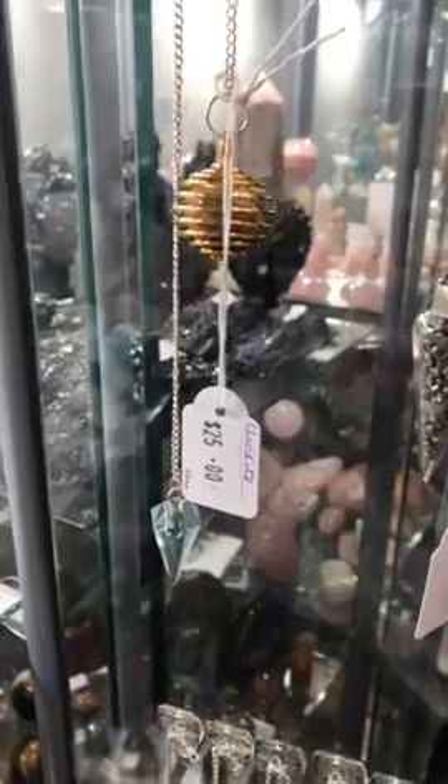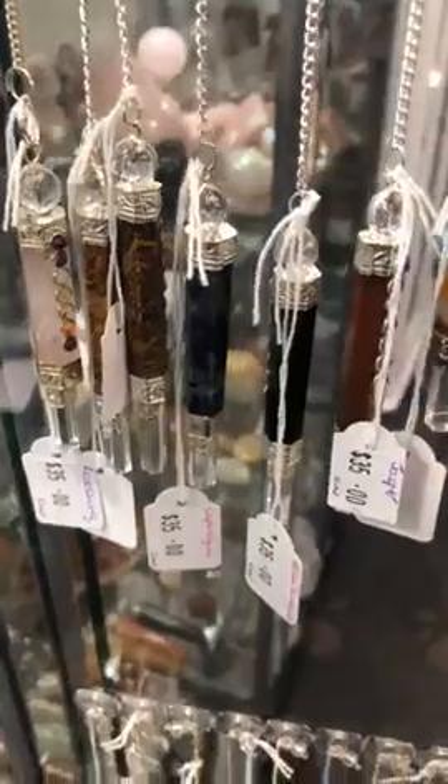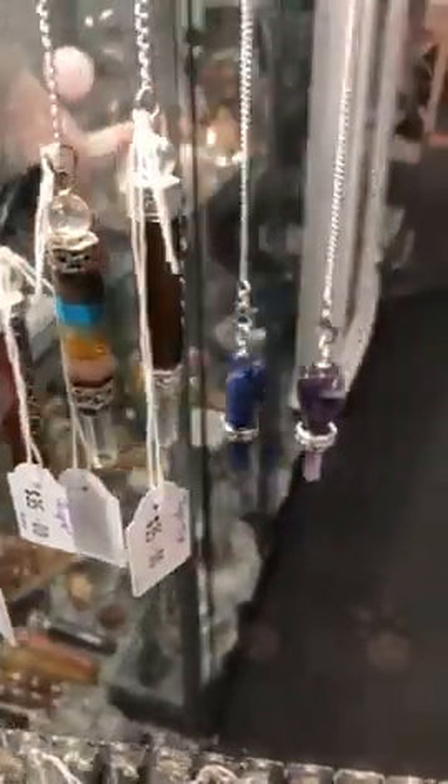Pendulums are really good to work with if you are using them for divination — so if you want answers to questions, that sort of thing. The best way is for you to come in and choose your pendulum, or it will choose you, I should say.